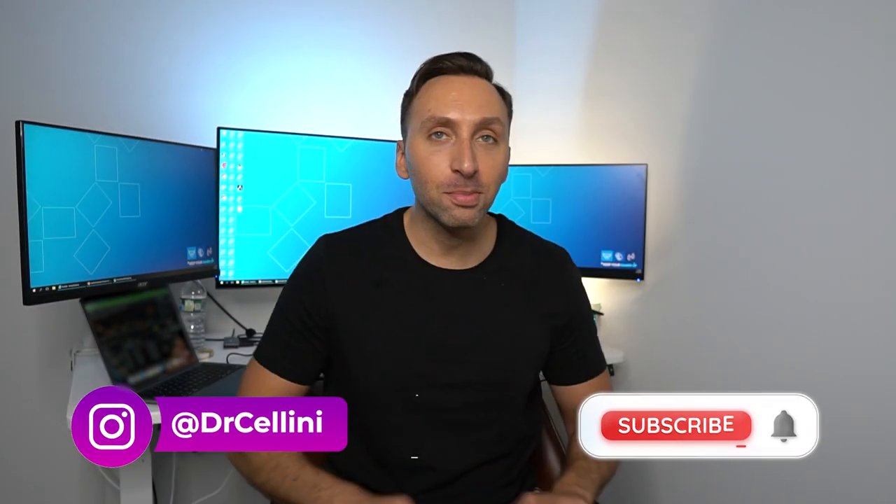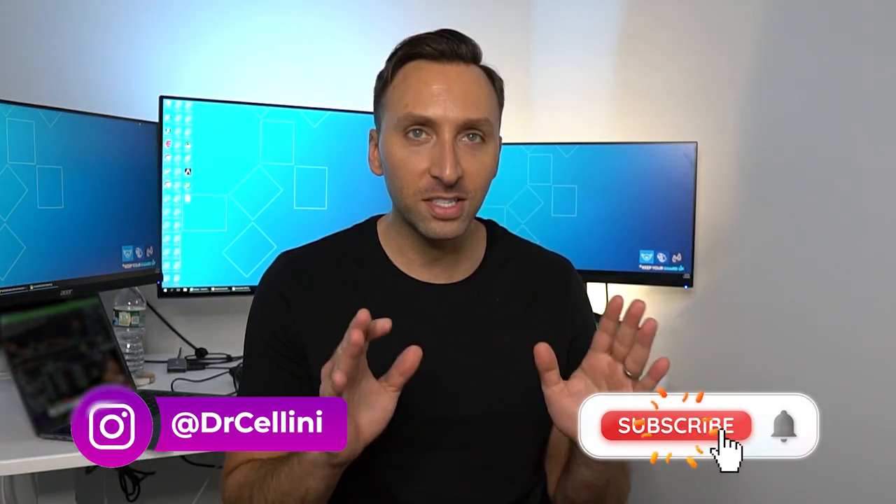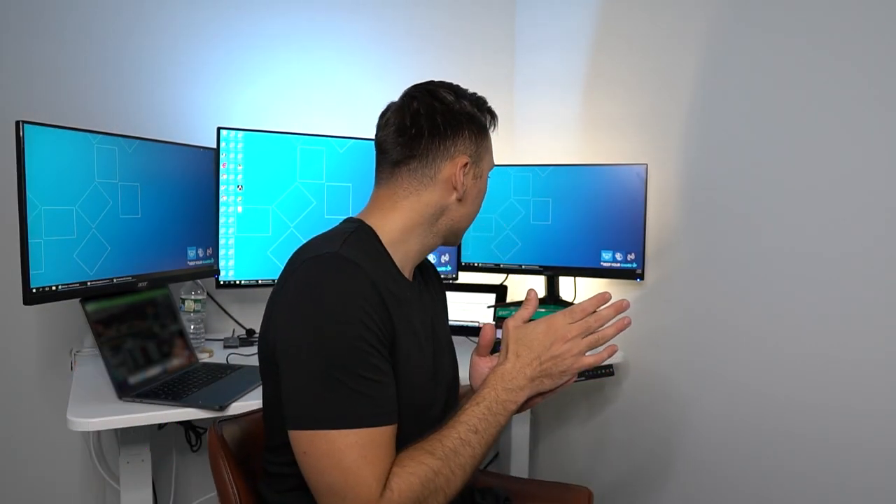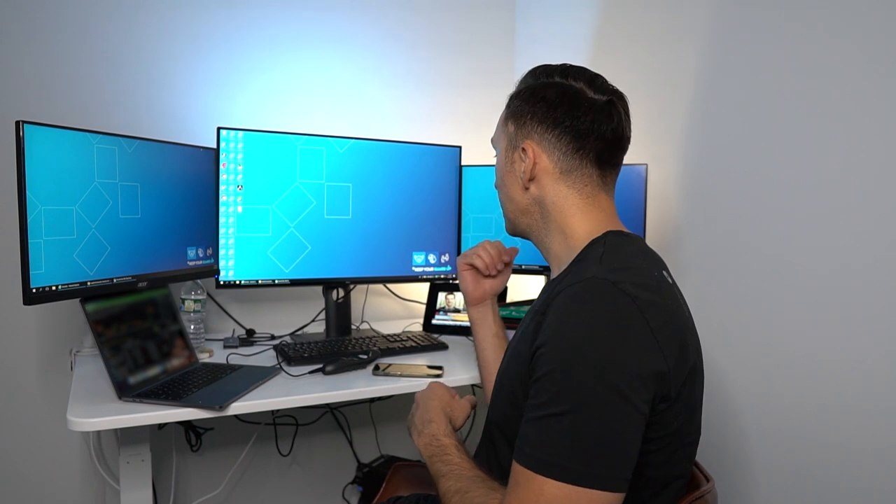Welcome to my office. It has been an absolutely crazy week and I don't even know where to start. This is my new office — it's not even remotely close to being done yet. This is just the radiology station that I had set up for me at home.